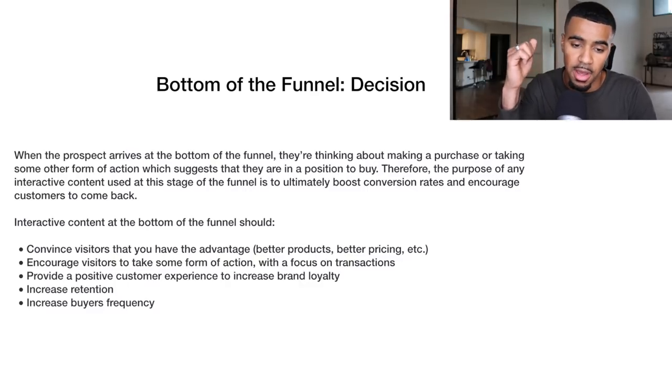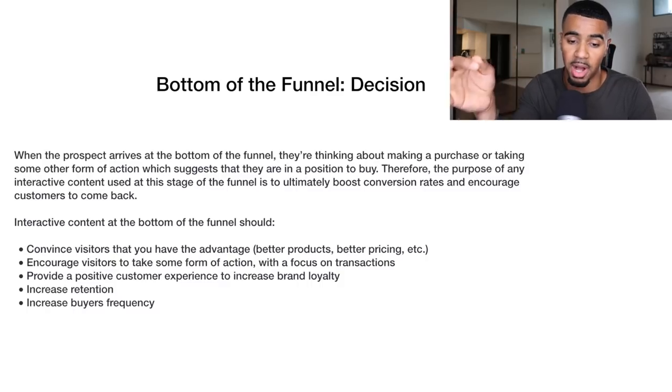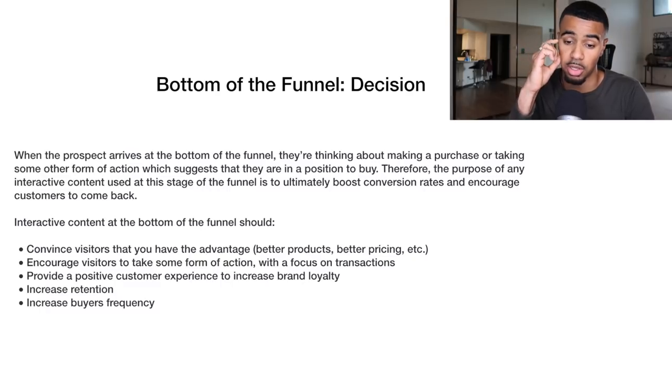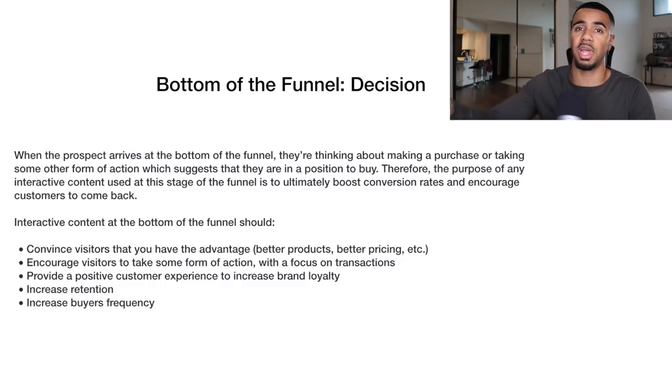The content at the bottom of the funnel should convince visitors that you have the advantage — better products, better pricing. The ads should address why they should buy from you compared to competitors. You want to encourage visitors to take action with a focus on actually buying, and provide a positive customer experience to increase brand loyalty. Make things as smooth as possible — if you're retargeting back to your checkout page, make sure that transition is easy so they can quickly finish their order.